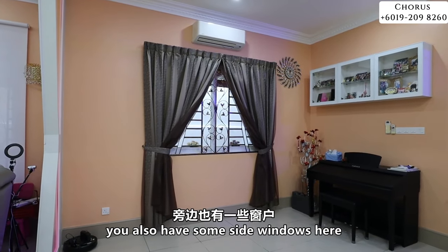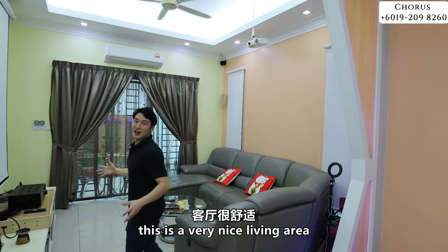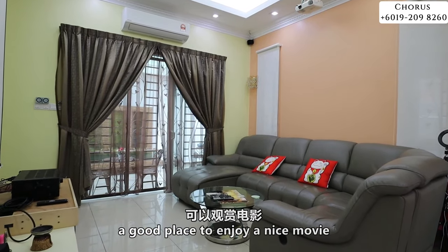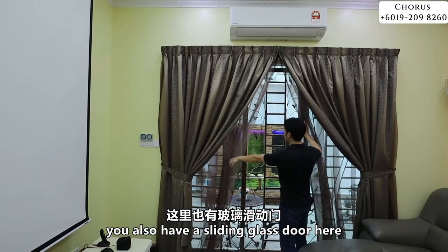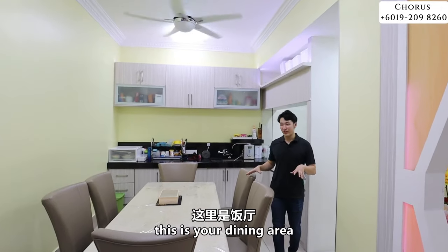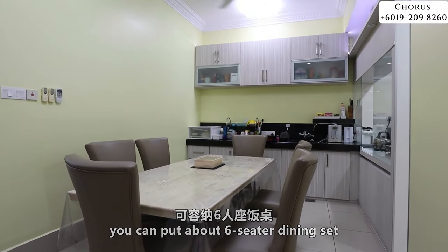You get side windows because this is a semi-dee, giving good brightness. This is a very nice living area — a great place to enjoy a movie. There is also a sliding glass door that you can open to enjoy good brightness and breeze. The dining area is very spacious and can fit about a six-seater dining set, no problem.